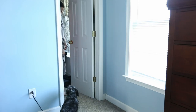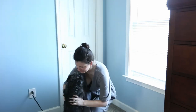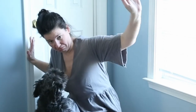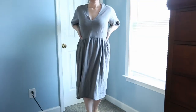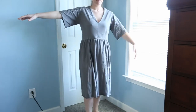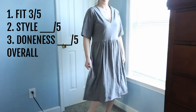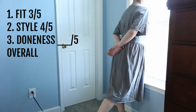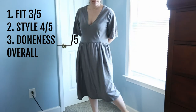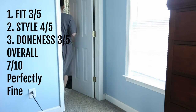My next dress was made out of a jersey sheet that I found for a dollar, and I wanted to attempt more of a bodice. This one was kind of a surprise — it turned out way better than I thought it would. I put some darts in the front and in the back to get it fitted a little bit more, and the sleeves are pretty comfortable. The fit is probably a three out of five — I think the waist is a little too low. The style: I'm pretty happy with it, maybe a four out of five. Doneness: three out of five. Overall: seven out of ten, perfectly fine.